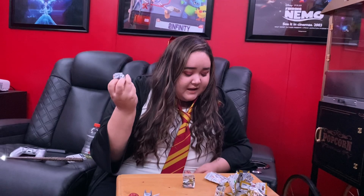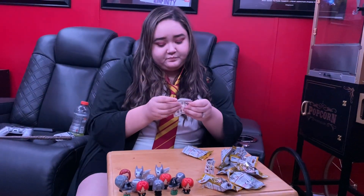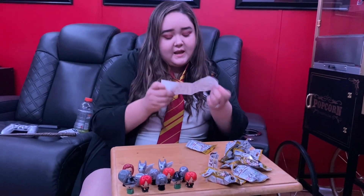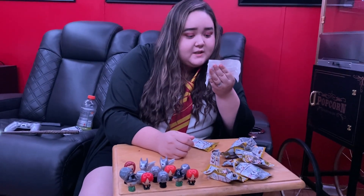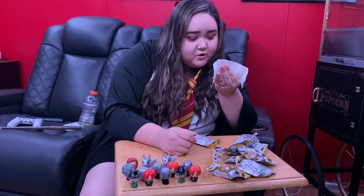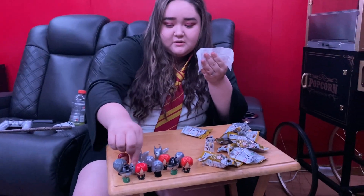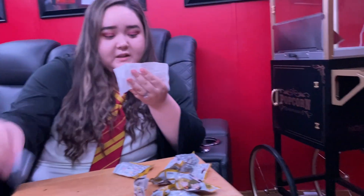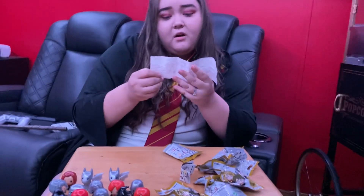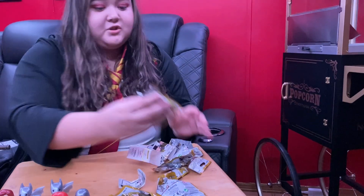I mean it's cute. This is supposed to be rare and okay this makes no sense. The common ones are Harry Potter with the wand or just Harry Potter, Dumbledore, Dobby, Snape, Hagrid, and the Fawkes — the pigeon, Fawkes — and we've only gotten this one and Snape, but we've gotten all the rare ones. It makes no sense.